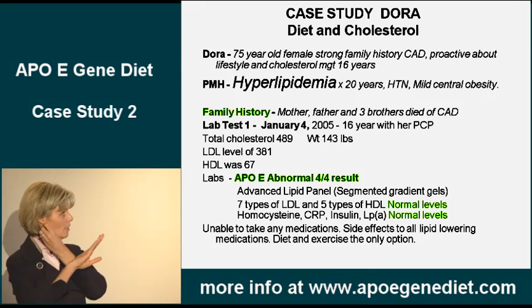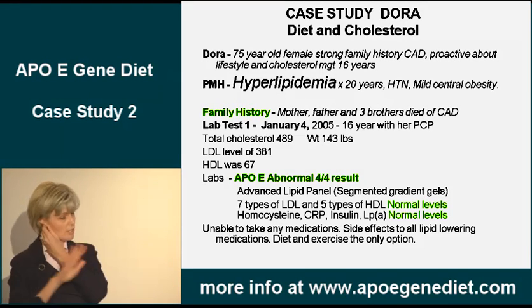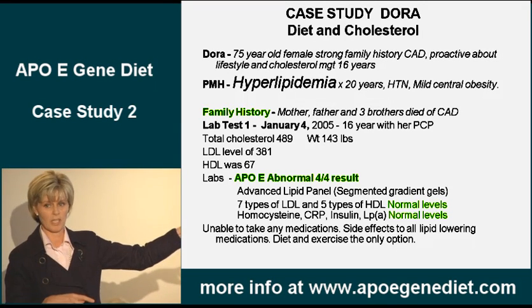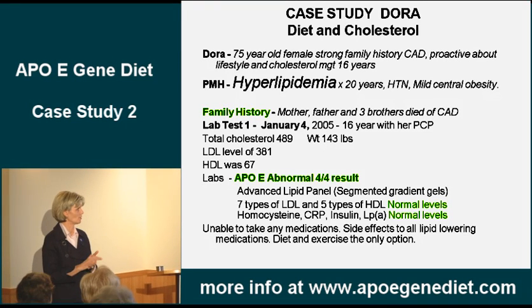This lady is 78 now. She's healthy, got all her faculties. This is the gene that's connected to Alzheimer's disease — 90% chance. Nothing with Dora. I think it's her personality. She's not getting Alzheimer's disease.